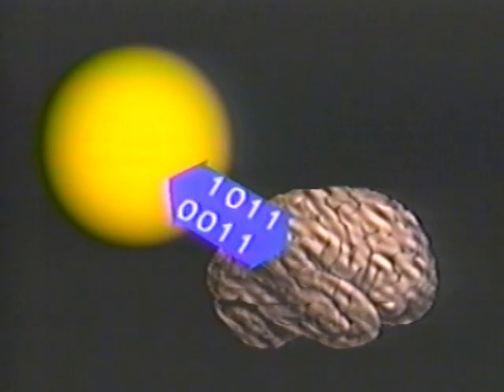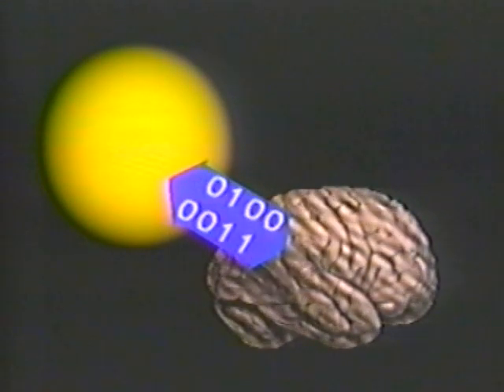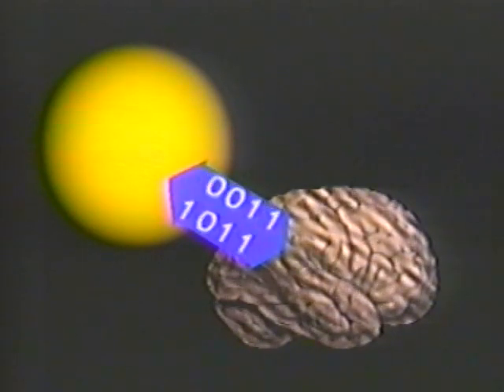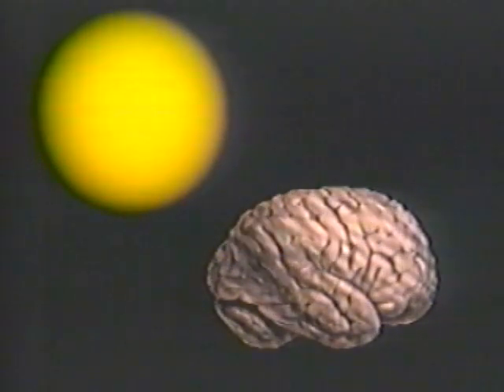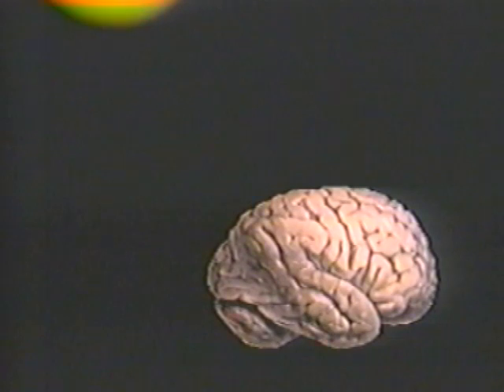Sabom questioned, and we quote: 'Could the mind which splits apart from the physical brain be, in essence, the soul, which continues to exist after the final bodily death, according to some religious doctrines? As I see it, this is the ultimate question that has been raised by reports of near-death experiences.'